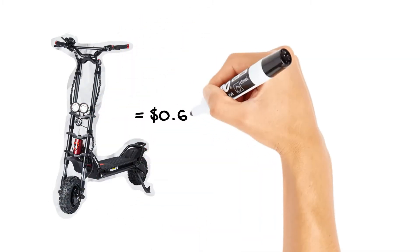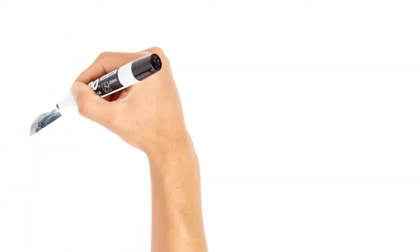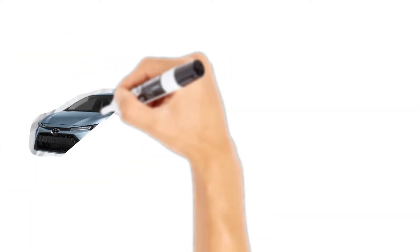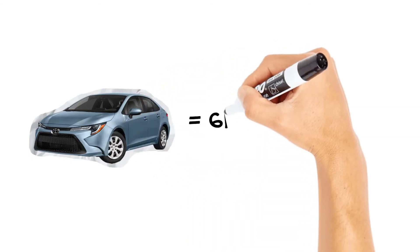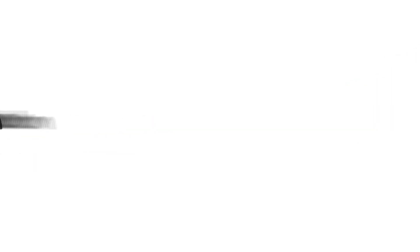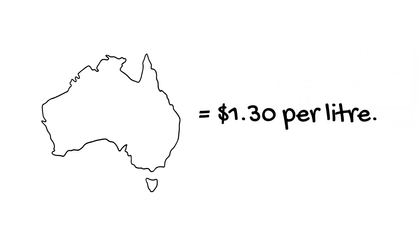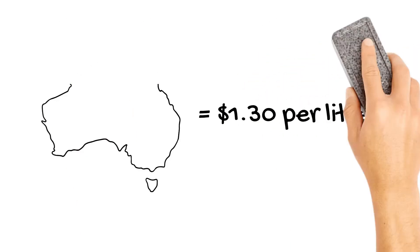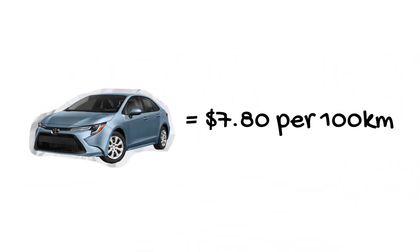So to wrap it up, the Wolf Warrior 11 Plus costs 63 cents per 100 kilometres in electricity. Next, we will work out the fuel consumption cost of a 2020 Toyota Corolla per 100 kilometres. According to Toyota's own specifications, a petrol engine 2020 Corolla uses 6 litres of fuel per 100 kilometres. The current average price of unleaded 91 in Brisbane is $1.30 per litre, times this by 6, and a 2020 Toyota Corolla costs around $7.80 in fuel per 100 kilometres.